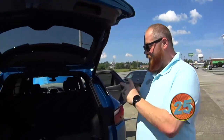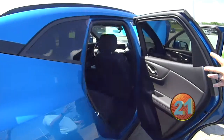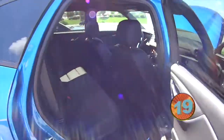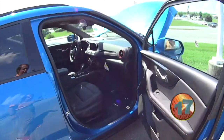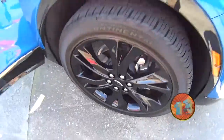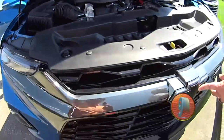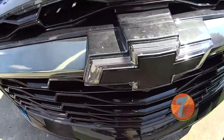This is a blue Blazer RS — a beautiful vehicle with leather interior and heated and cooled front seats. It's gorgeous. It's got the black wheels. V6 with 300 horsepower and the illuminated bow-tie. Illuminated! RS badging.